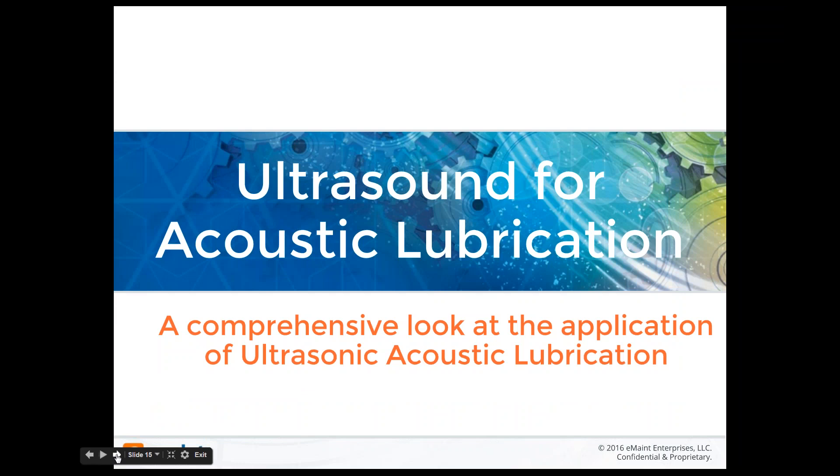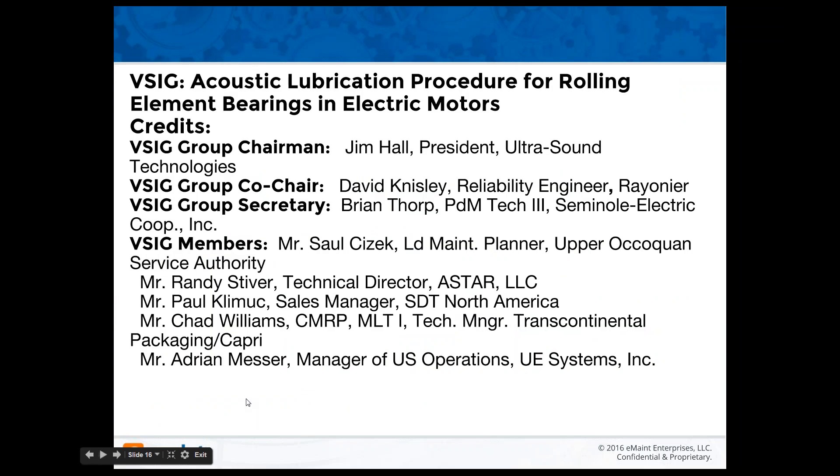I want to switch over to ultrasound for acoustic lubrication. A lot of you know we've been involved with this. This is a group of the men that worked with me on the guidelines. We used the Association of Maintenance Professionals' VSIG — the Virtual Special Interest Group — and GoToMeeting to meet over several months, pounding out the guidelines for acoustic lubrication of rolling element bearings in electric motors. This is available for download — just get in touch with me.